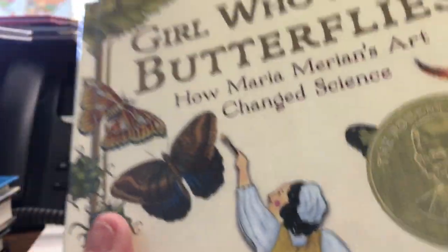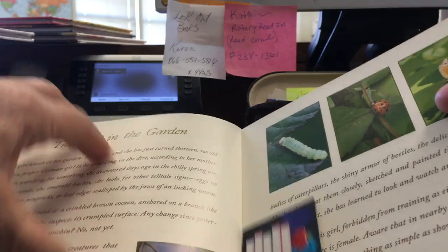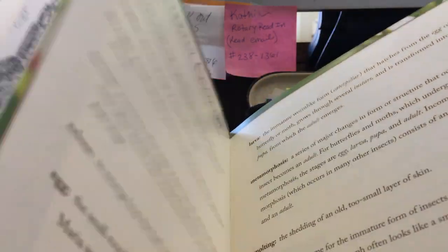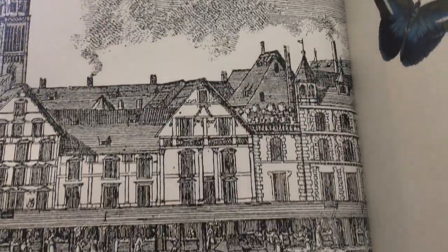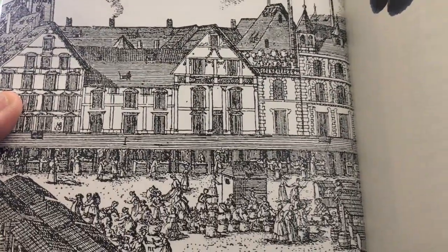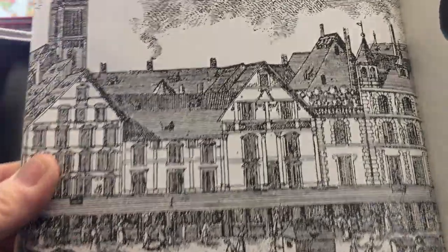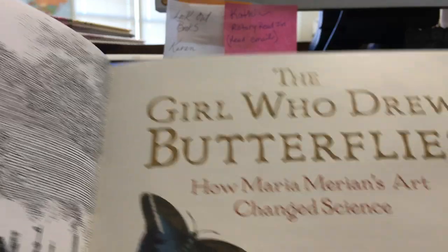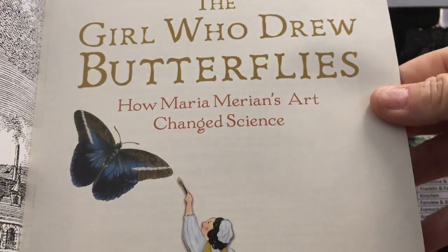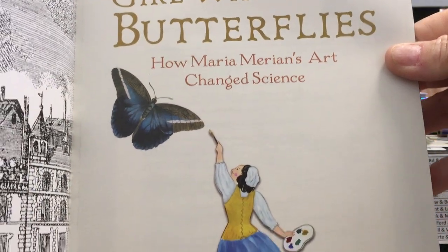So we're just going to kind of look into this a little bit. This book has some pencil drawings — this was a long time ago. The Girl Who Drew Butterflies: How Maria Merian's Art Changed Science. That's our title page.